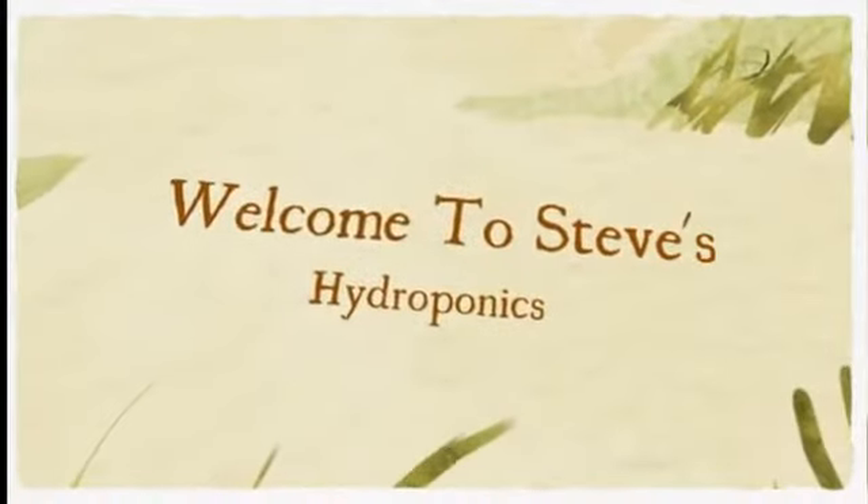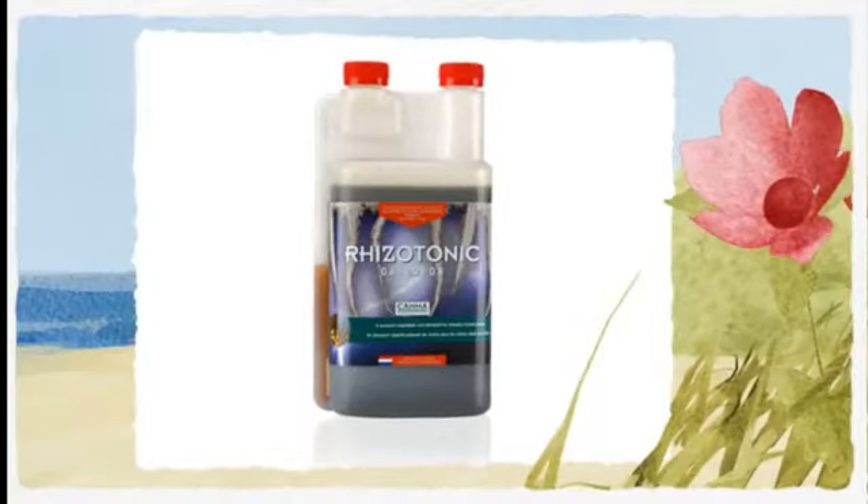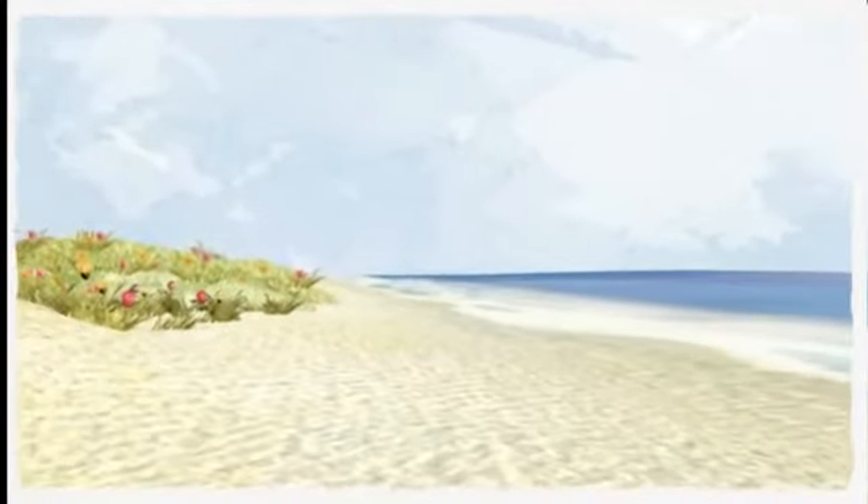Welcome to Steve's Hydroponics. Steve's provides helpful advice and tips on hydroponic growing. Here's another very useful tip that will help if you're just learning, or even if you're an experienced grower.